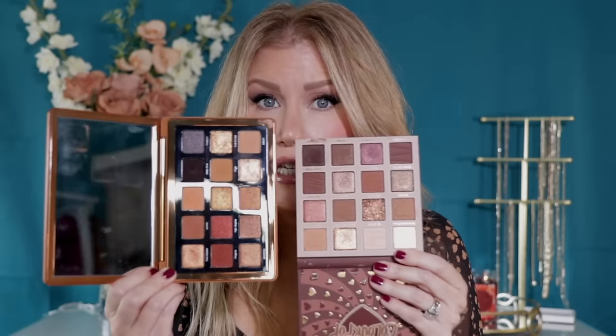If you already have the Natasha Denona, do you need the ColourPop? Maybe — there are definitely some different shades in each. For example, Champagne Truffle in the ColourPop is such a beautiful topper over eyeshadow that's not in the Natasha Denona. I'm actually going to take a little bit of it on my finger right now, use the Natasha Denona palette as a mirror, and place it right in the center of my mobile eyelid. It just elevated this eye look.